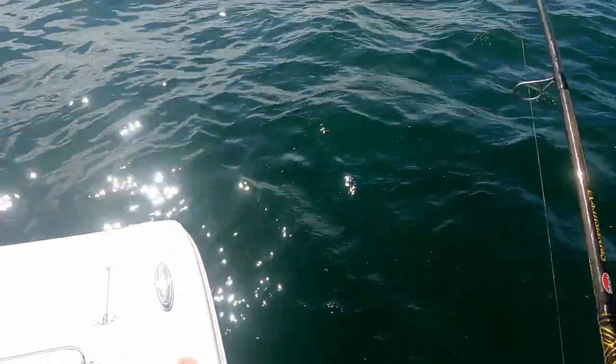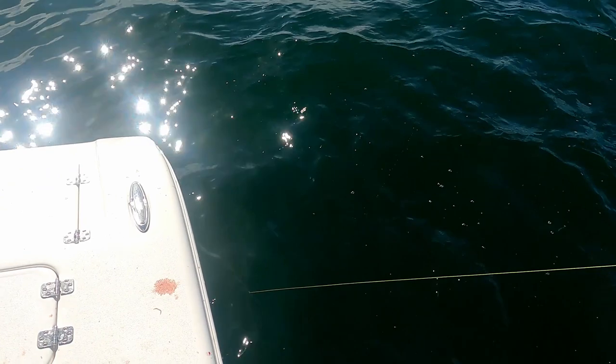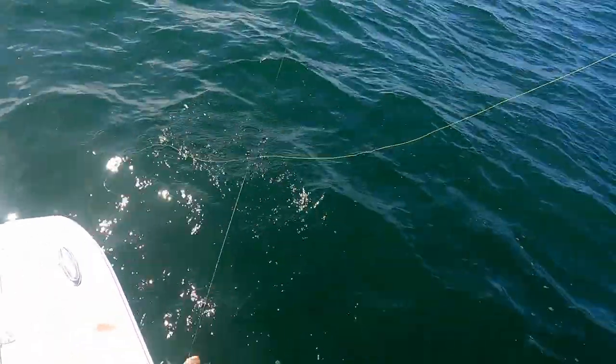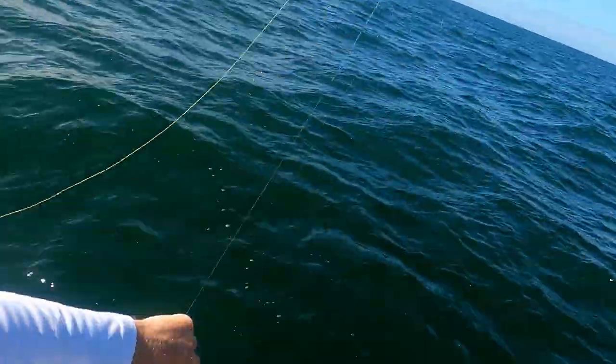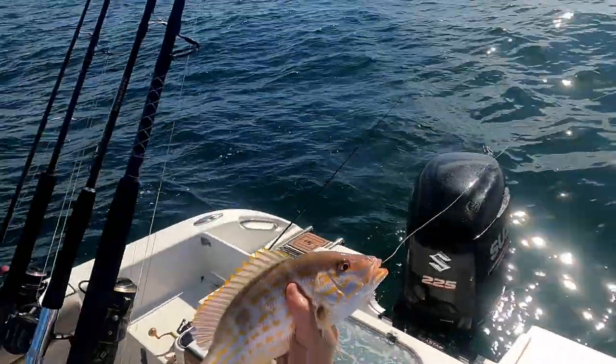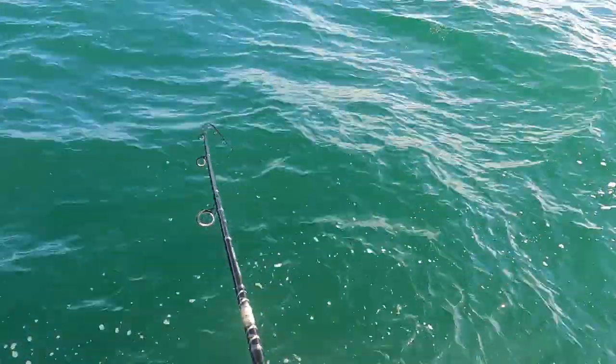Actually it might be — he's tangled up in the line. Every time I drop this rod in, I try to put the smaller rod in. Another keeper lane snapper! Look at that, nice fish, on the lighter rod. Got another one, digging down.